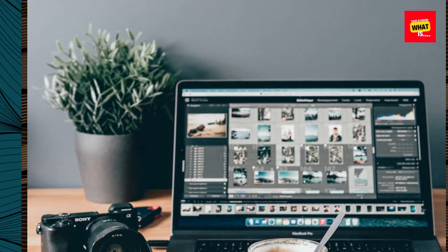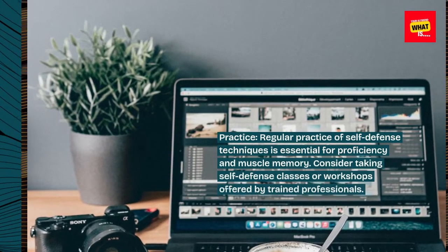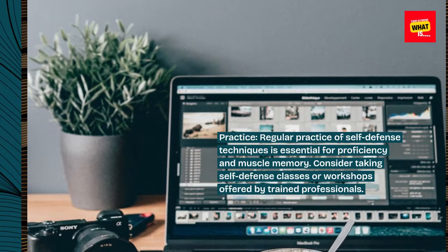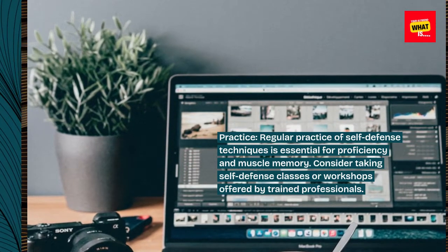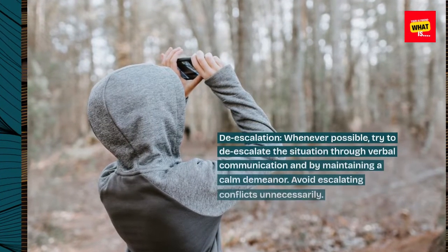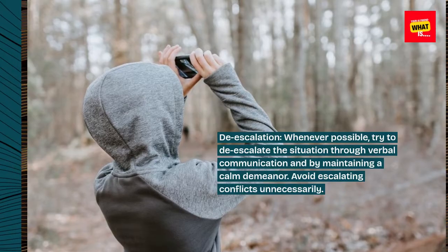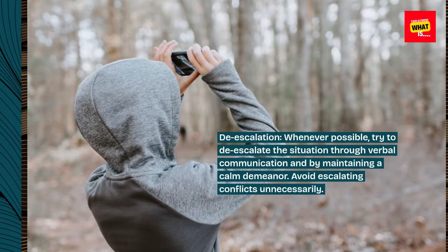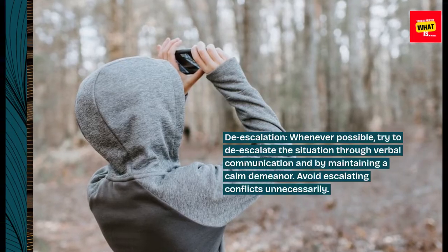Practice. Regular practice of self-defense techniques is essential for proficiency and muscle memory. Consider taking self-defense classes or workshops offered by trained professionals. De-escalation. Whenever possible, try to de-escalate the situation through verbal communication and by maintaining a calm demeanor. Avoid escalating conflicts unnecessarily.